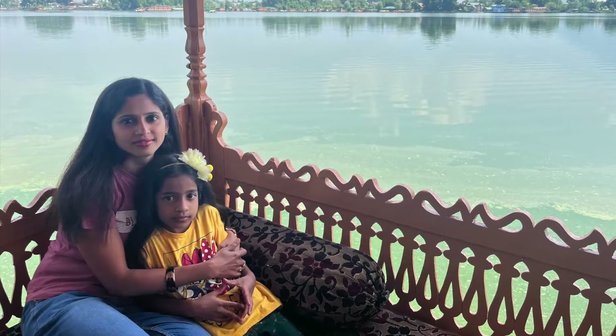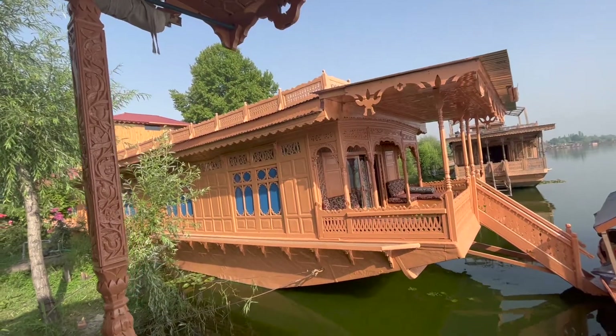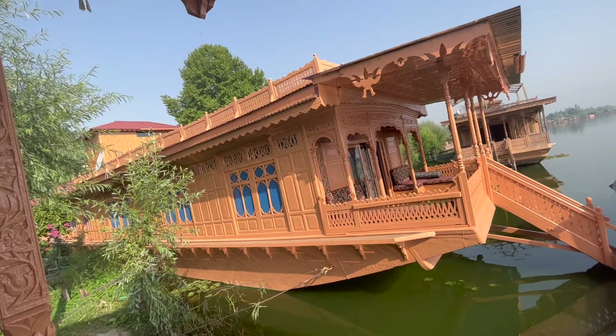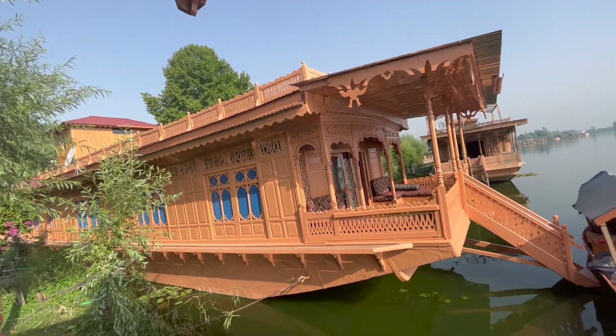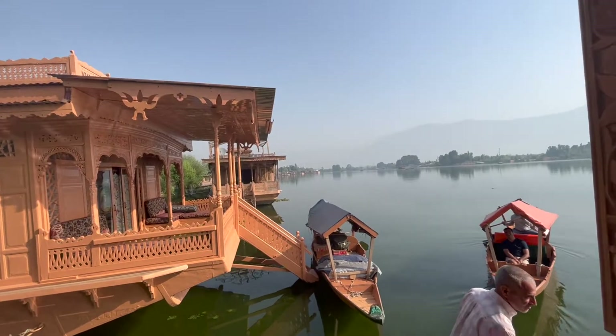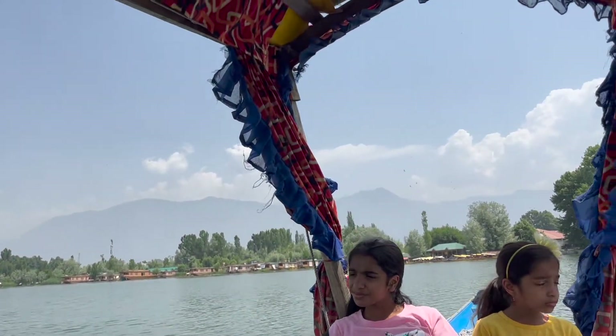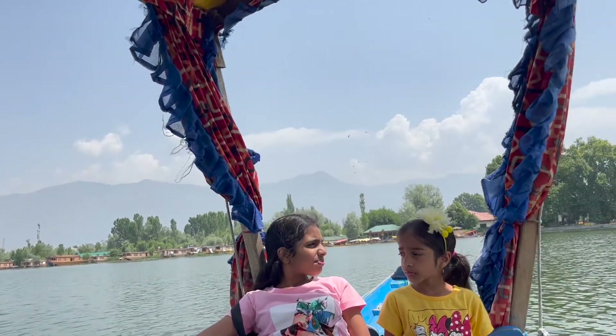On day 5, we all had breakfast in the morning sitting in the front balcony of the houseboat, where you can enjoy the lake and mountain view. We checked out from Peacock Houseboat and thoroughly enjoyed the Shikara ride back to the ghat.